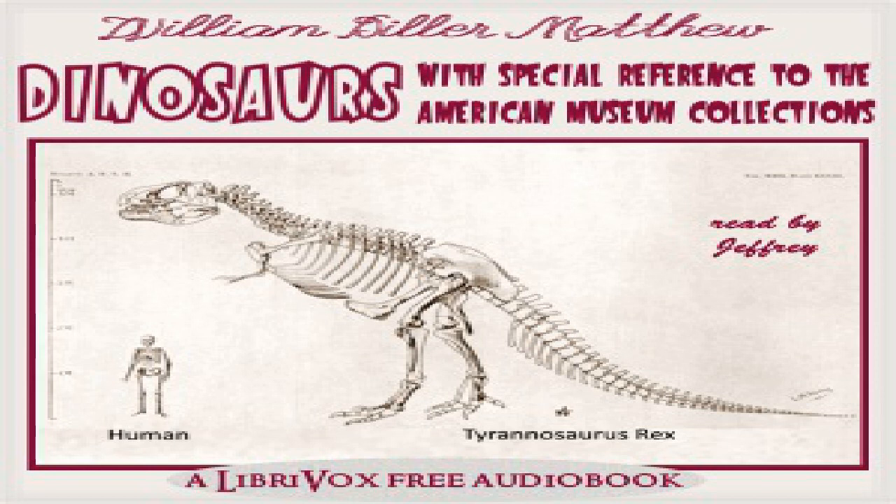Footnote: Trachodont teeth never drop out; they are completely consumed. Only in the iguanodons and ceratopsia are they shed. End of footnote. This is best illustrated in the trachodon; the other groups have not so perfect a mechanism. A: The Iguanodonts — Iguanodon, Camptosaurus. Suborder Ornithopoda or Iguanodontia.